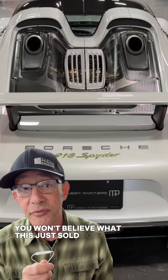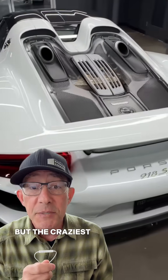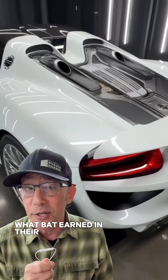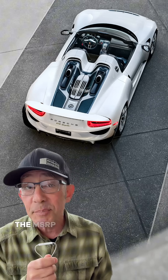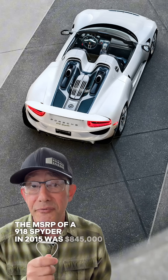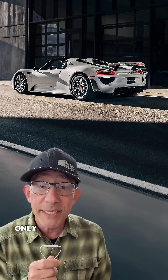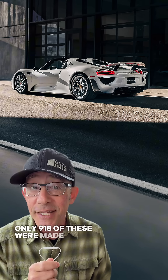You won't believe what this just sold for. This Porsche 918 Spyder just shattered a price record on Bring a Trailer. But the craziest part is what BAT earned in their commission on the sale. The MSRP of a 918 Spyder in 2015 was $845,000, but option packages could push that price to well over a million. Only 918 of these were made.